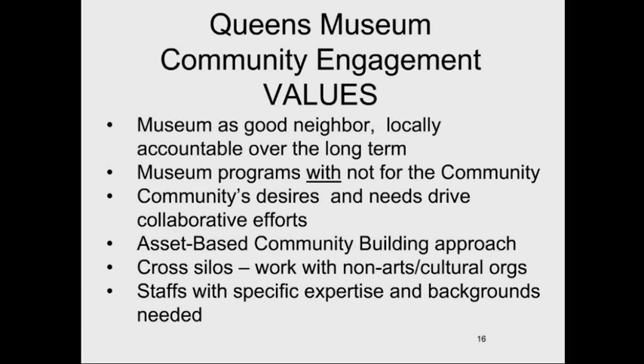We work across silos — partnering not just with arts organizations but also with advocacy organizations, immigrant rights organizations, and housing organizations. We develop cultural tools useful for their work and broker relationships with artists in ways that benefit both parties. This necessitates staff with very particular backgrounds — not just art historians, but people with backgrounds in ESL, community organizing, and advocacy and policy work. We really had to rethink who works at the Queens Museum and where we find them.